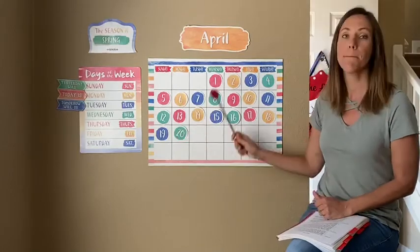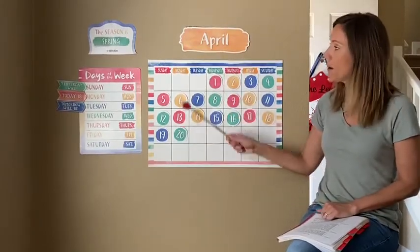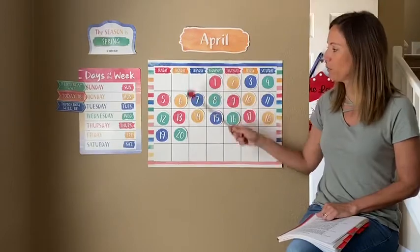Can you say it with me? Monday, April 20th. Monday, April 20th.